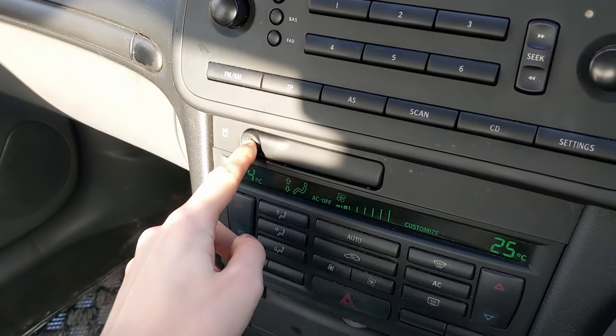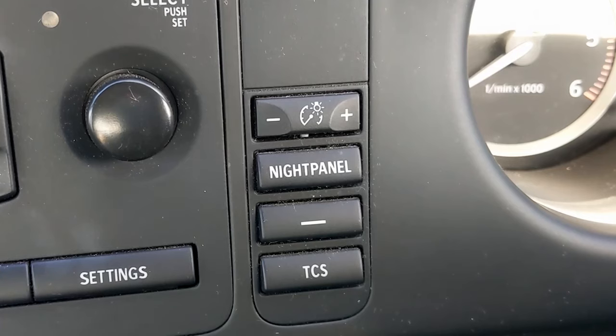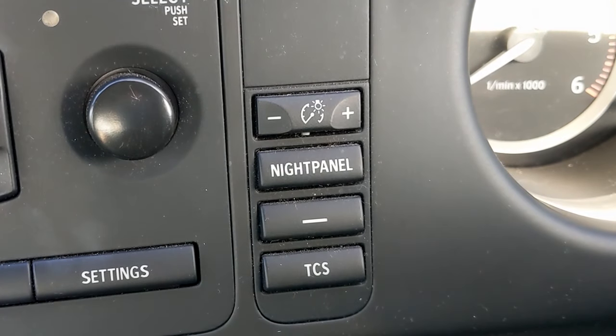They begin with the obvious ones, like the absolutely crazy cup holder situation - an absolute work of art that comes out of the dashboard, folds out like a folding flower or butterfly. You've got the night panel which, in the dark, basically shuts off all of the dials except for the speedometer.